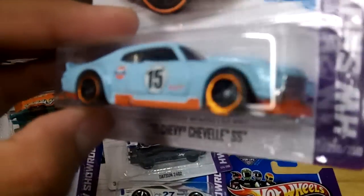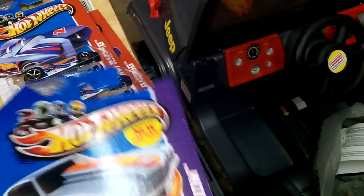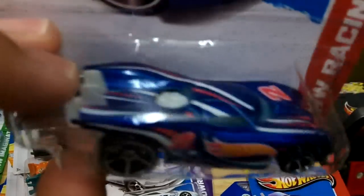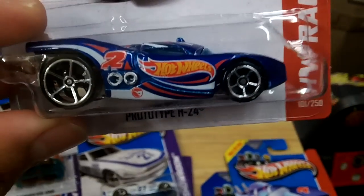Had to pick up the Gulf 70 Chevelle SS, and I was able to get two of the treasure hunts — Prototype H24.